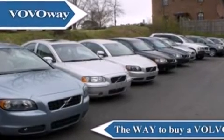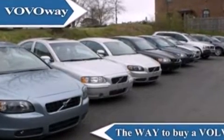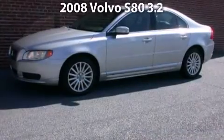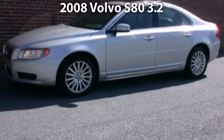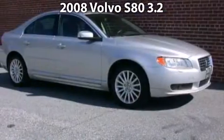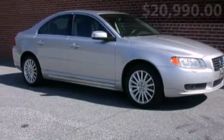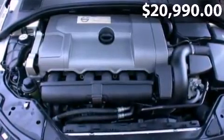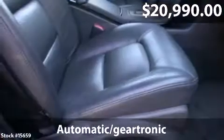Welcome to Volvo Way, the way to buy a Volvo. Say hello to this 2008 Volvo S80 with just under 33,000 miles.